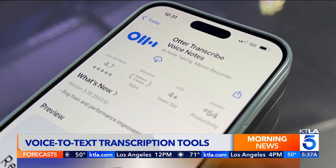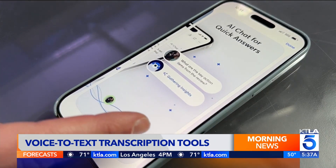Older phone? Try Otter AI. It works great for transcriptions across devices.